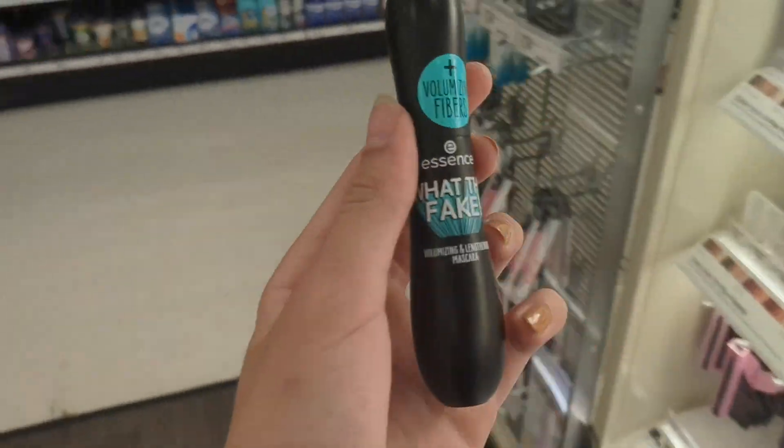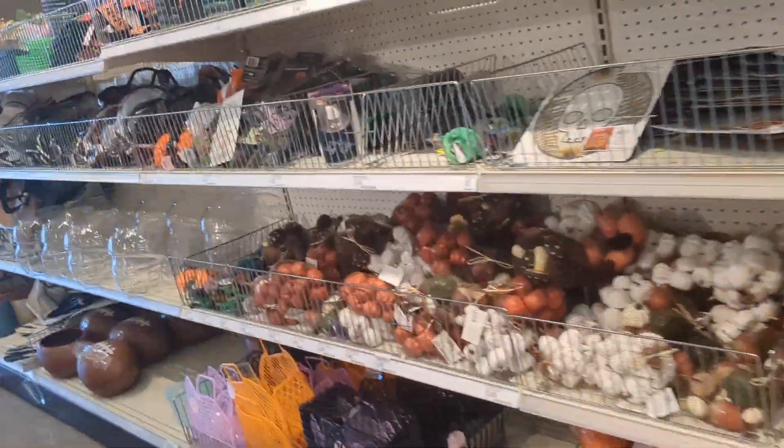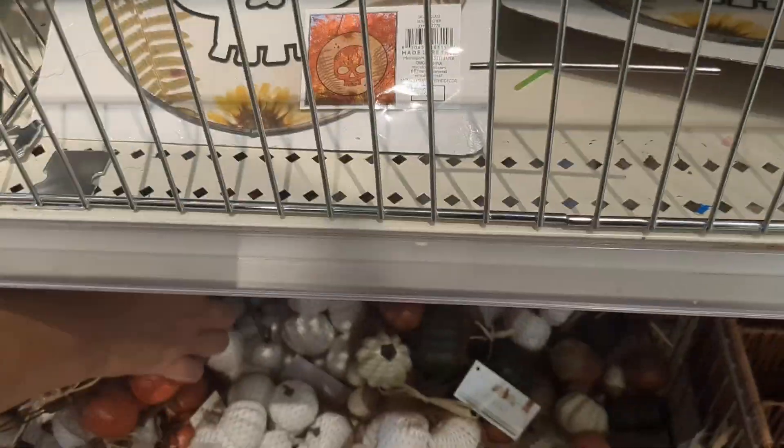I don't know which one to get, guys. I ended up getting this one because I want to try it out. Ooh, these are cute — mini pumpkins, three bucks.